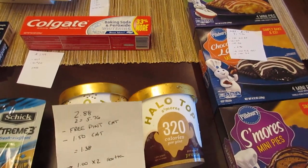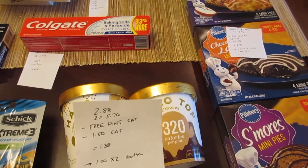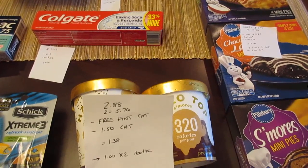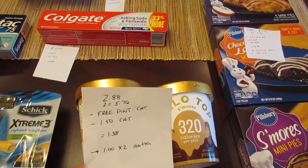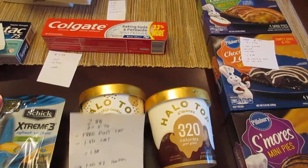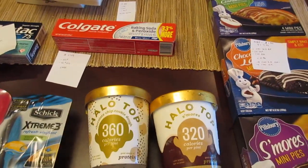There are a lot of Catalina coupons printing for Halo Top recently — I keep getting the $2 off of two coupons printing each time I go to the store. If you don't have any of those, you can go to the Halo Top website and register; I believe they give you a $1 coupon. So with the two Catalinas I had, it cost me $1.38, and then I submitted on the Ibotta app for $1 back for each one. It has a limit of two, so I'm getting $2 back from the Ibotta app, which makes it a moneymaker.